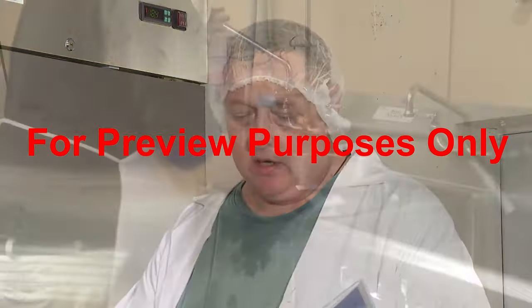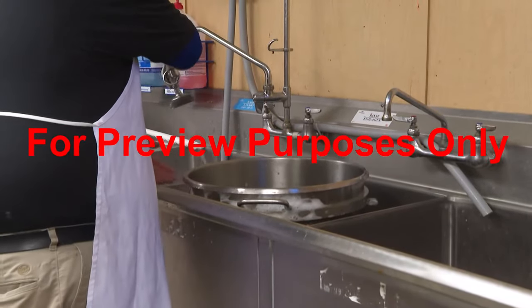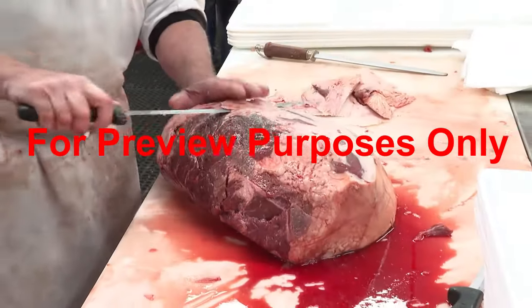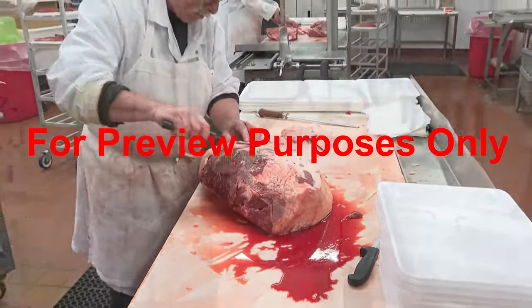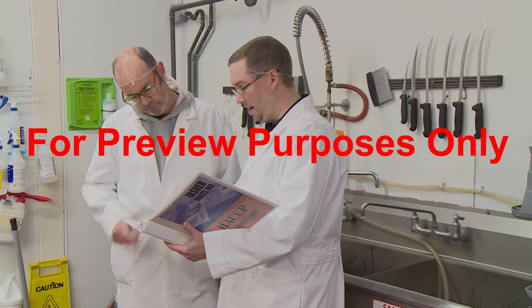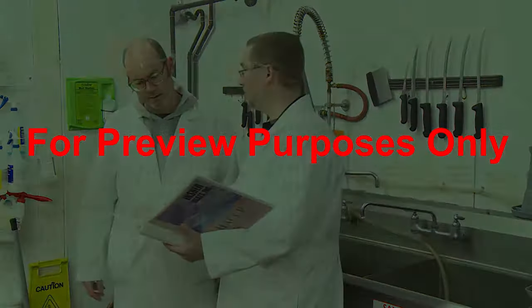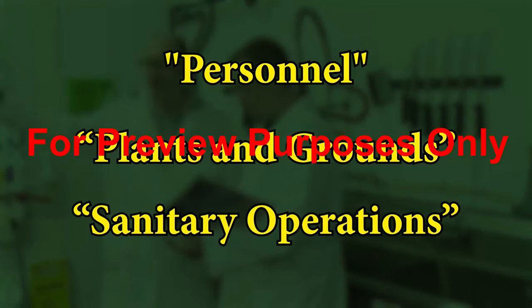In this first of two GMP programs, we'll take a look at how following GMPs can help you to ensure the safety and quality of the food products you're processing or handling, as well as the first three sections of the FDA's regulation, which address personnel, plants and grounds, and sanitary operations.